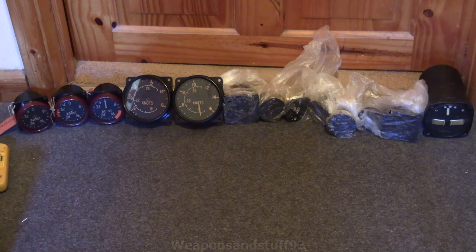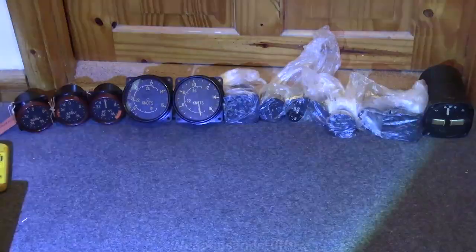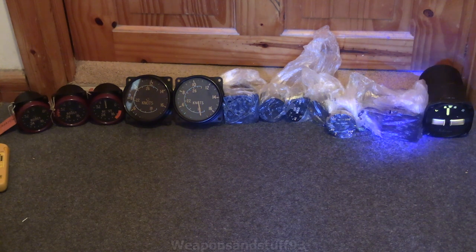Funnily enough, the reason lots of these dials were retired from planes — unless the dials broke — was because of low luminosity. Over time, radium eats into the other stuff in the paint and stops it glowing, which is kind of the weird irony of it. I'm going to get a UV light and shine it on the dials so you can see. You can see there's a little bit of glow coming off some of those boost gauges, and a little bit of glow on some of the others.